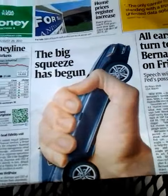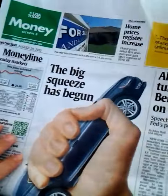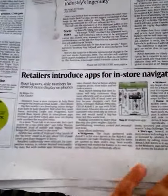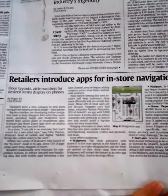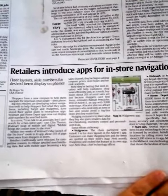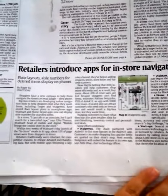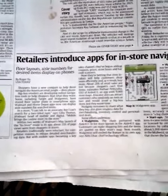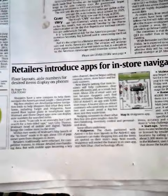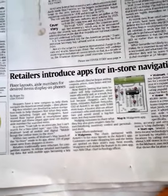I do want to talk about one thing I saw in the USA Today. I was reading the money section and there's an article about retailers introducing apps for in-store navigation. I think this is really cool because some of the Black Friday ads will have the apps on them for the store's app, so it'll have a locator for items for Black Friday, which will make it so much easier to navigate.